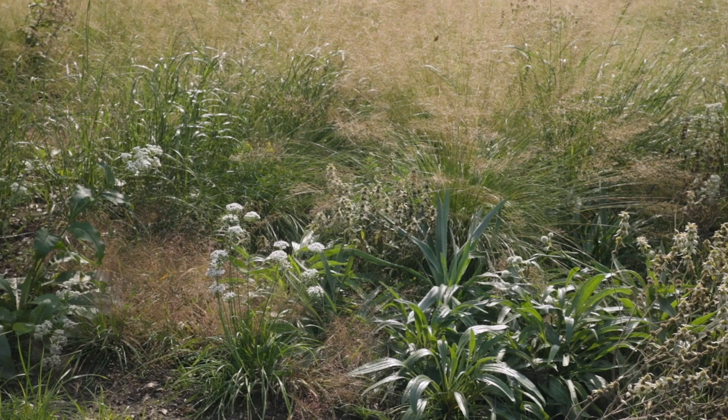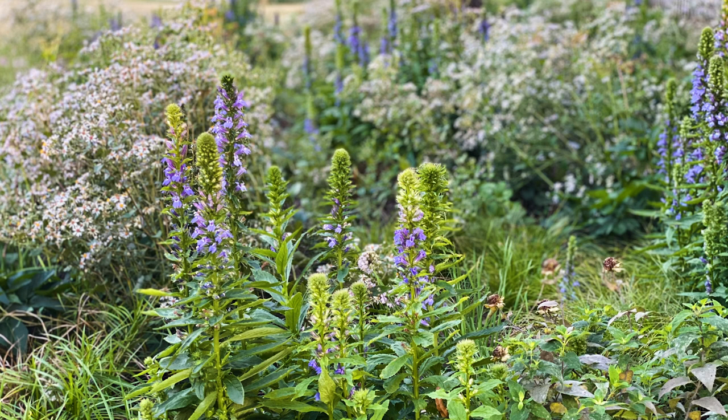The vision for these gardens was to use all native species that Natural Garden mostly produces as local ecotype, but showcase these native species in a way that is scalable — for residential scale all the way up to what we're calling a corporate campus scale, a few thousand square feet at a time.